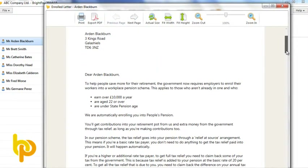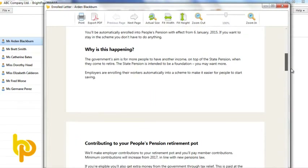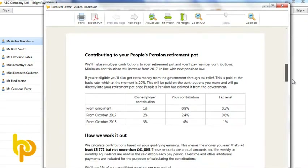You must now write to or email the employee with statutory information, including their right to opt-out. This is all catered for within BrightPay.